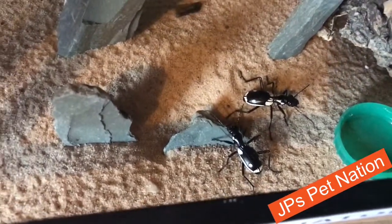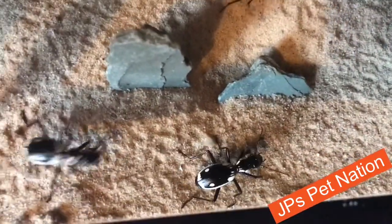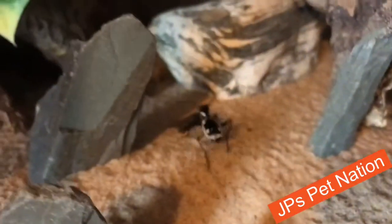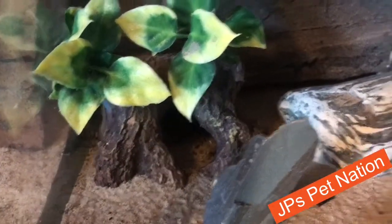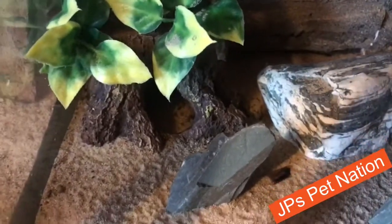Egyptian predator beetles are some of my favourite animals in the hobby I keep. These are always up to something crazy and they are absolutely gorgeous creatures to keep. Definitely well worth keeping. They get to a nice size as well. They are actually a lot of fun to feed as well.